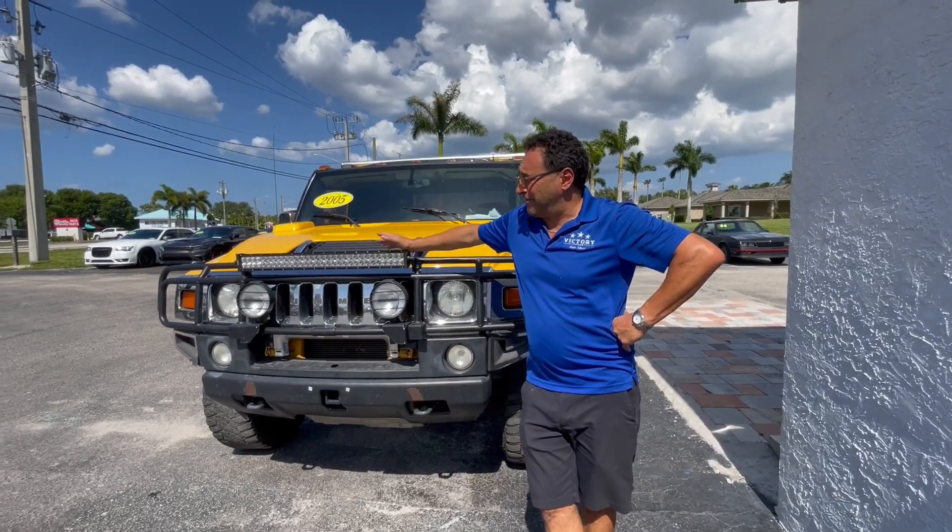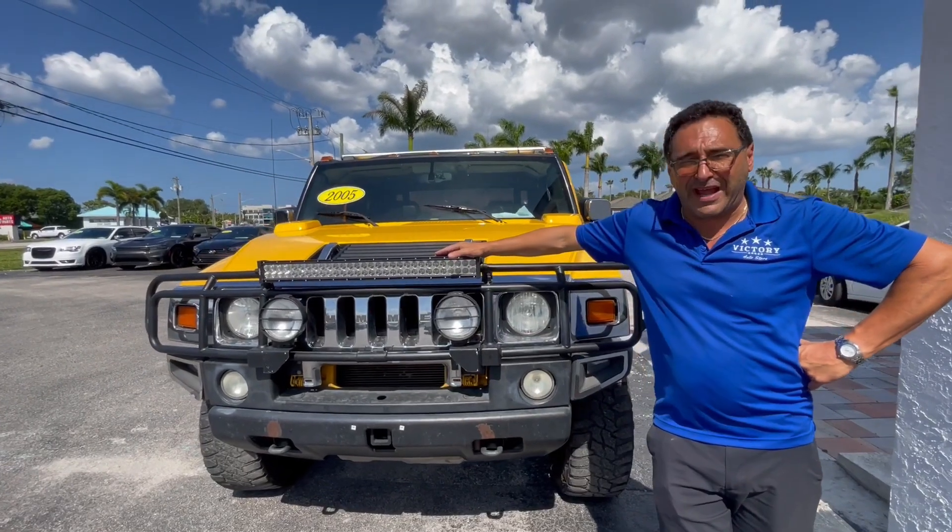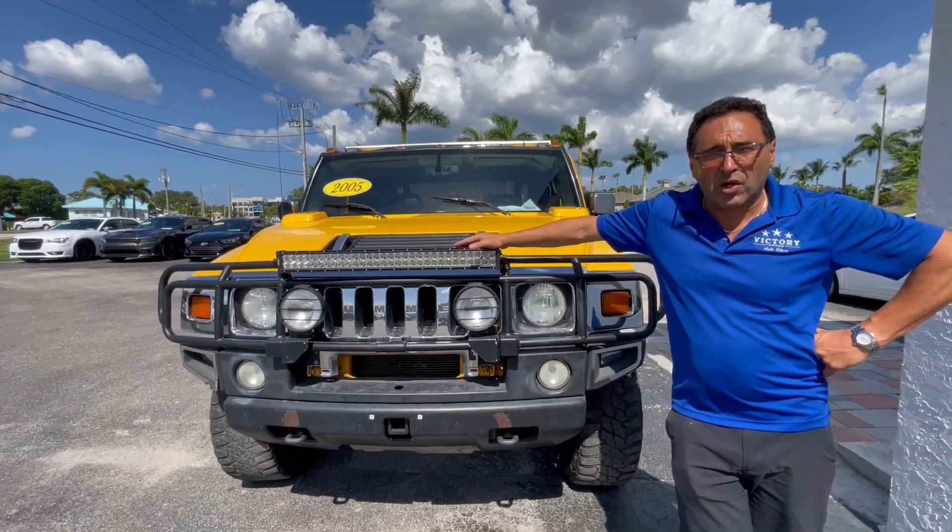Hello, welcome to Victory, where Victory can be yours and you can own this amazing Hummer H2 truck — yellow, it's like a bumblebee.